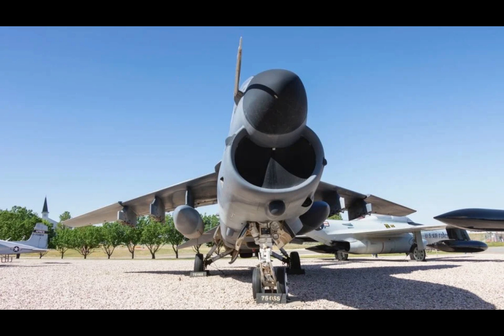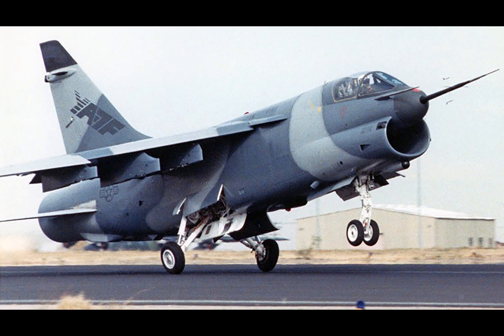The YA-7F Strike Fighter program remains one of the most intriguing yet overlooked chapters in American military aviation. Conceived during a time of fiscal constraints, the project aimed to transform surplus A-7 Corsair II jets into a low-cost, high-performance solution for supersonic battlefield interdiction. The A-7 Corsair II, known for its reliability and precision strike capabilities, was originally a subsonic attack aircraft. The Air Force saw an opportunity to breathe new life into these aging airframes by reconfiguring them with advanced technologies.